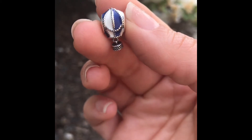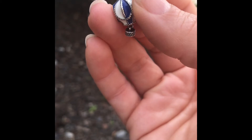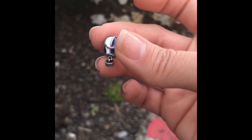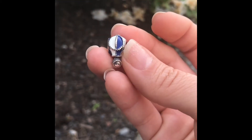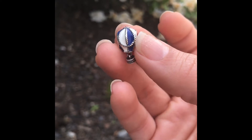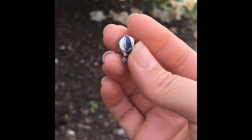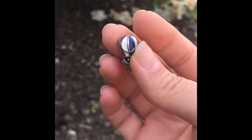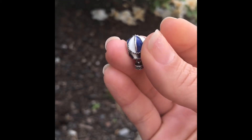This charm is called 'Up and Away' and it's an adorable little hot air balloon. The little basket is somewhat of a dangle, so it's kind of a subtle dangle. What this charm means to me is I grew up in Albuquerque, New Mexico, and for those of you familiar with the area, there is an international balloon fiesta that happens every year.